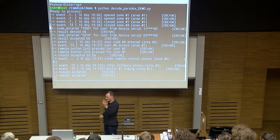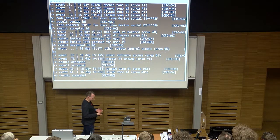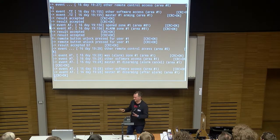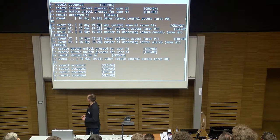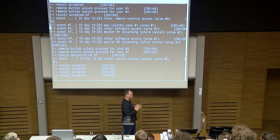And if someone comes through the door now and trips the wire, we get a situation here, and we can still unlock it from the remote — and nothing has happened. So that's the demo. Let's move on to the conclusion slides.